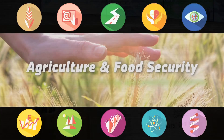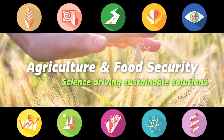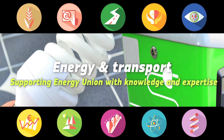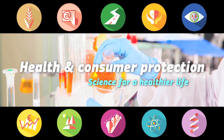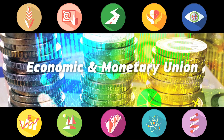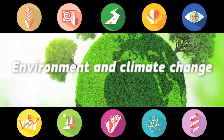The JRC is the science service of the European Commission. Research at the JRC covers all areas of science and provides the European Commission with unbiased scientific advice which is needed to make European legislation.